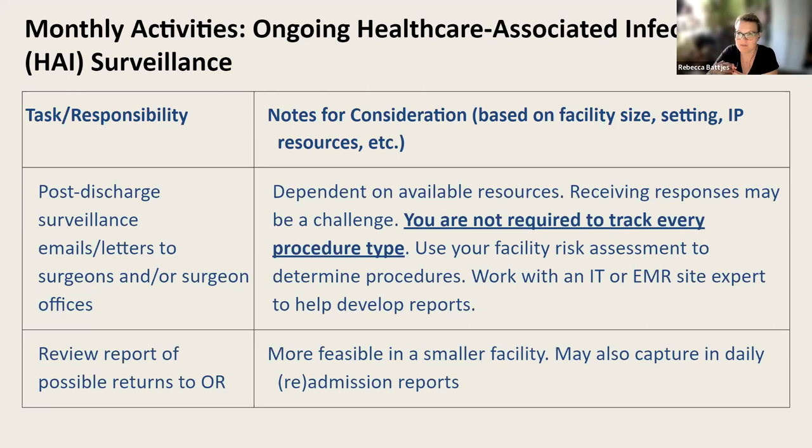Use your facility's risk assessment to determine the procedures you're going to proactively track. There is active surveillance and passive surveillance. Many of us with SSIs use passive surveillance — looking at things like culture reports and post-discharge surveillance letters — whereas active surveillance might be tracking from the moment every patient has the procedure for a specified period of time. Most facilities don't have the resources for that type of SSI surveillance. Focus your SSI surveillance on procedures at highest risk: for example, spinal fusion cases carry more infection risk than podiatry cases. Work with your IT or EMR expert to develop reports.